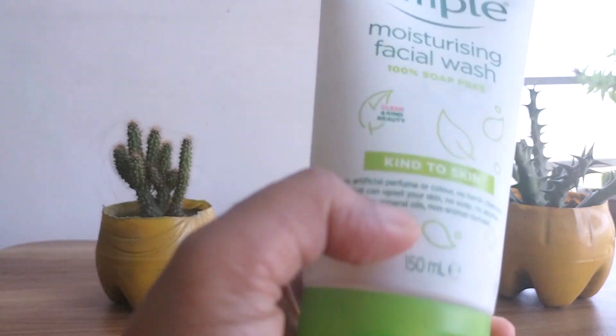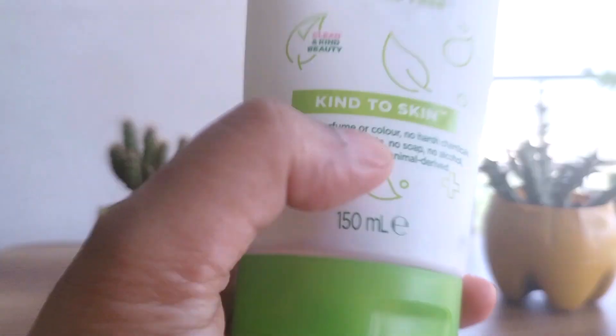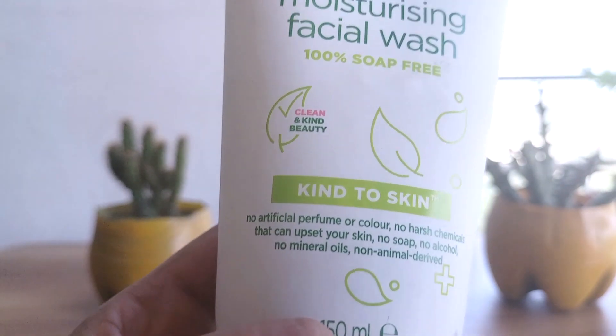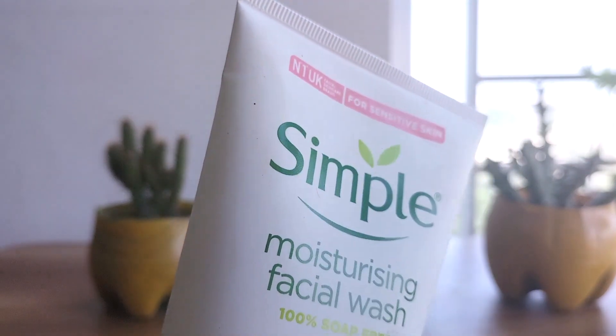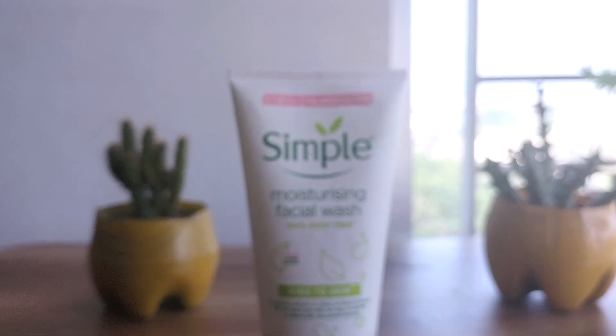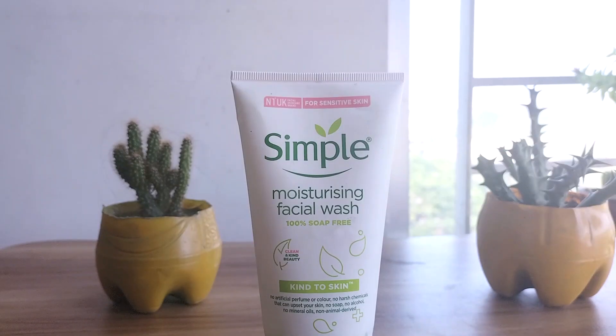It has a pH of 5.5, which is an ideal range and is actually the recommended pH for any cleanser — I love that too. The facial wash cleanses like a dream. The product doesn't feel drying, but let me tell you, it isn't intensely moisturizing either. Probably all skin types can easily use this facial wash without any problem.